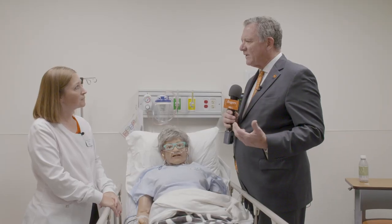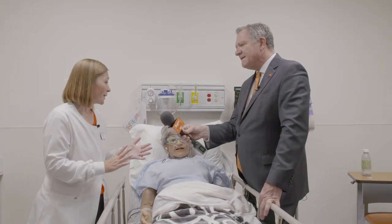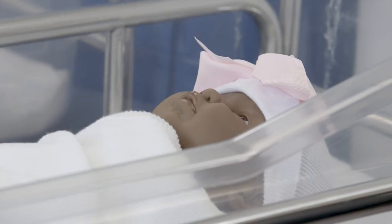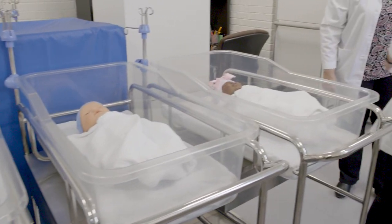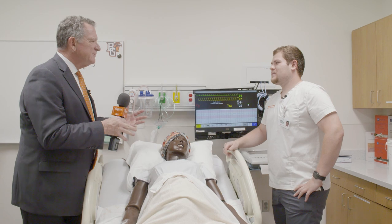How do you build into the curriculum and the student experience, making sure that they're aware of all of the challenges that they will have serving a very diverse patient population? That's a great question. We have mannequins that range from our geriatric mannequin all the way down to newborns. We have a premature baby. We have a variety of ethnicities and races of newborn babies. We have children anywhere from two years up to adolescent, and then we have adult mannequins as well.